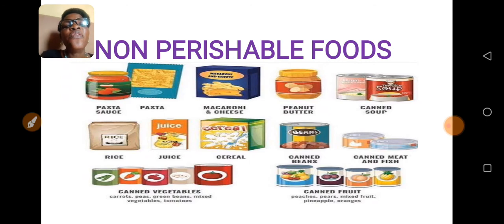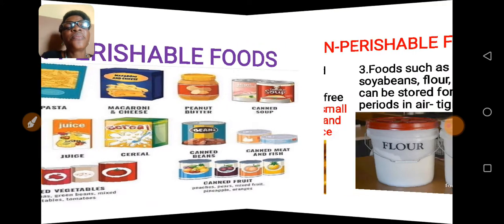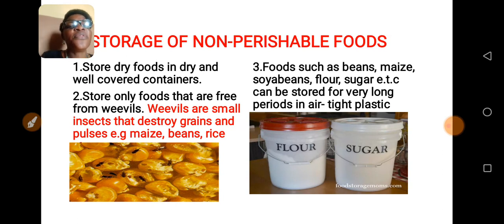These are more examples of non-perishable foods. Storage of non-perishable foods: number one, store dry foods in dry and well-covered containers. Number two, store only foods that are free from weevils. If you look at those grains on the screen, you will see some insects there — those insects are called weevils. These weevils attack cereals and legumes if they are not well dried. Weevils are small insects that destroy our grains and pulses.